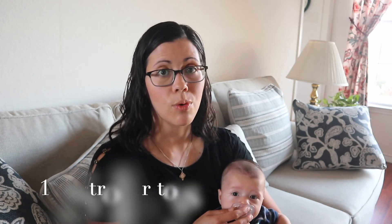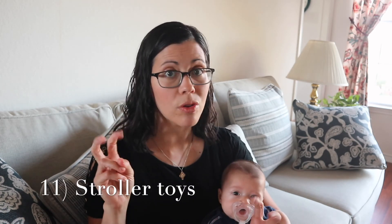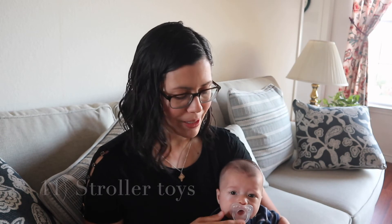Number eleven: you don't need specific toys for the stroller. There are toys marketed specifically for strollers, but just give your baby a regular toy in the stroller. You don't need a special toy.